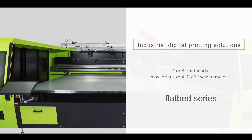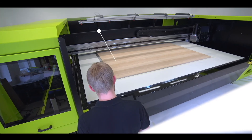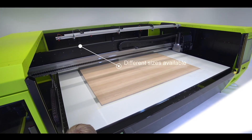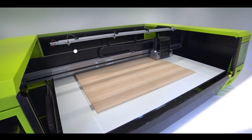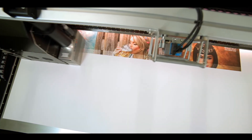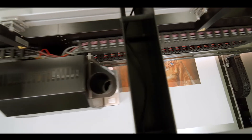The Aeon flatbed series is available in different large formats and configurations, with a stunning print table size of up to 4.2 by 3.75 meters. With our new flatbed printer, we are able to push the boundaries of conventional printing sizes.